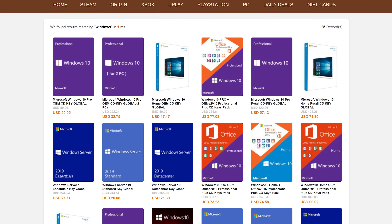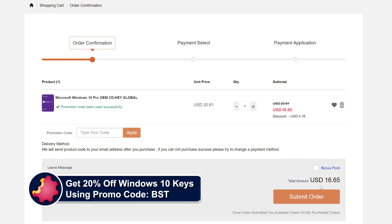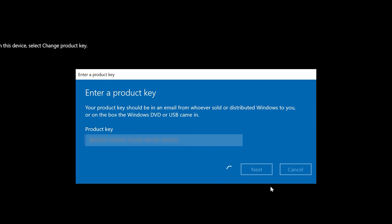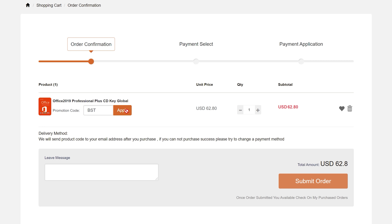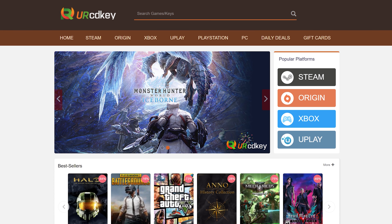URCD Keys is the best source for genuine Windows 10 and Office Professional product keys that work the first time, every time. Get 20% off using discount code BST for Bite Size Tech. $15 gets you a Windows 10 Professional OEM key that activates directly with Microsoft, links to your Microsoft account, and works through reinstalls. Get a full copy of Office 2019 Professional Plus for about $50. We have been using URCD Keys for almost three years now and recommend you do so as well.